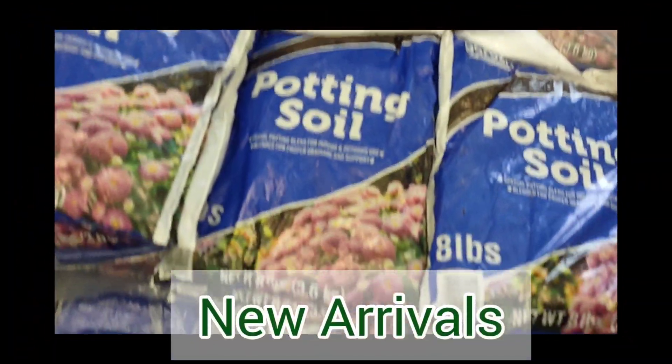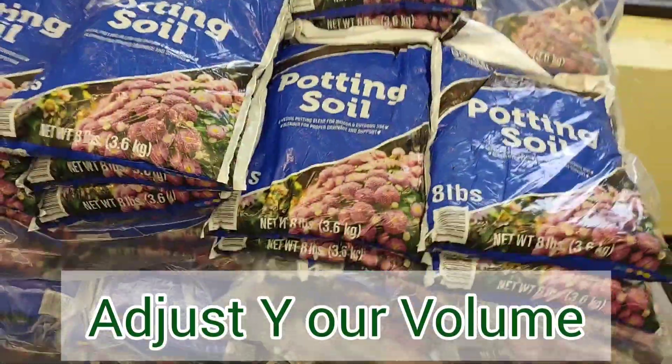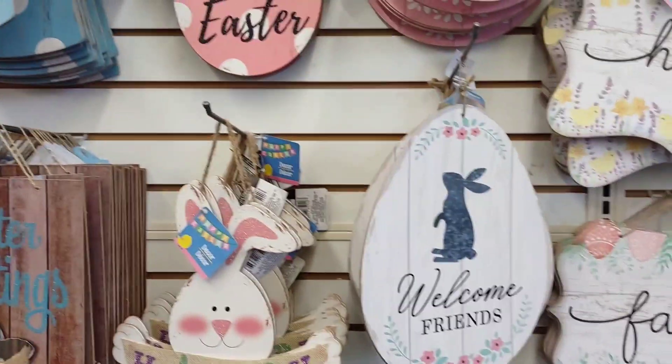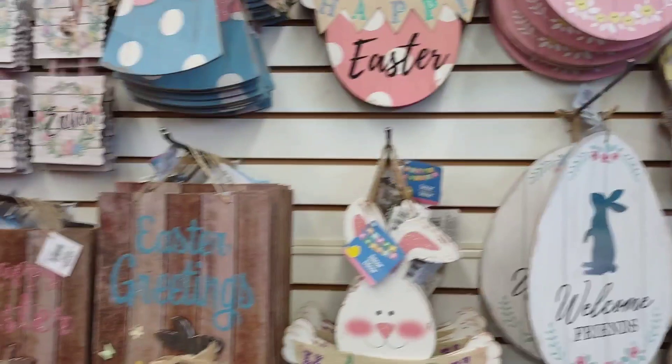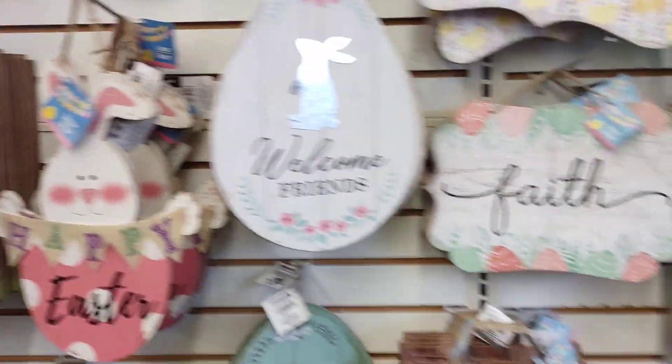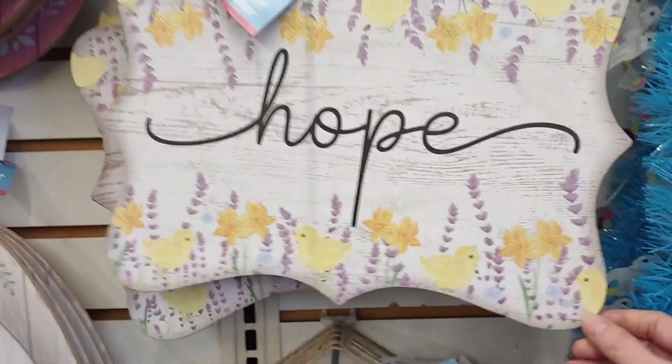They have potting soil in — this is a 3.6 pound bag. Some new Easter signs; the eggs are super cute. Window Cleans Garland — that's pretty.